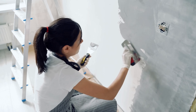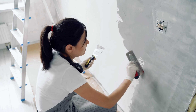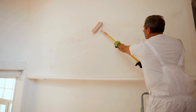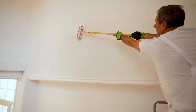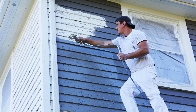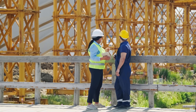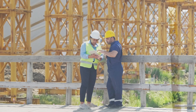Imagine painting your house and, in the process, turning every wall into a mini power plant. No bulky panels, no complicated wiring, just a fresh coat of paint, and boom, clean energy right on your walls. It might sound like science fiction, but it's not. Scientists and engineers around the world are developing what's known as solar paint, a new kind of material that could transform how we capture and use solar energy.